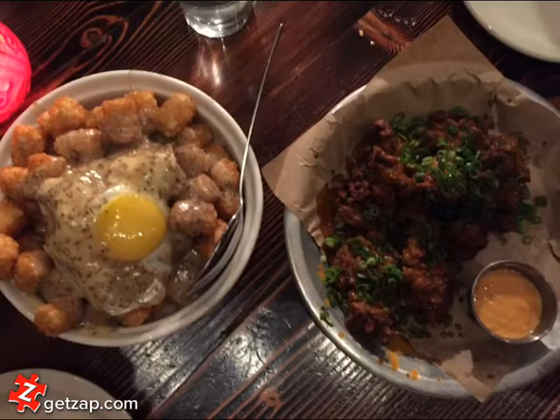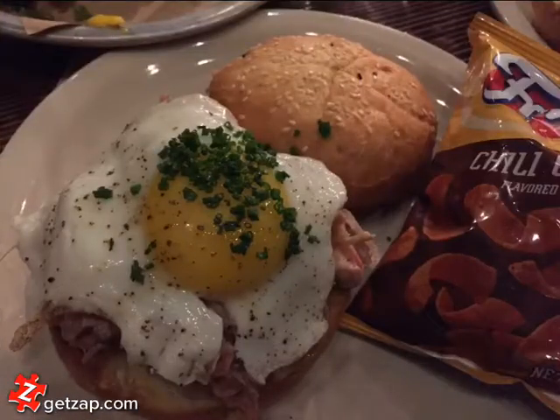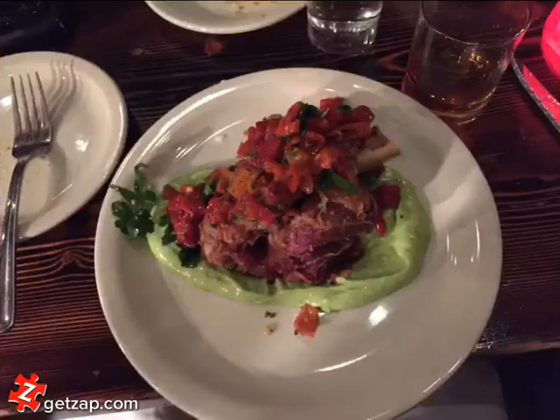On the left here, we have the tater tots with gravy with an egg on top and the chicken liver. I had a derelict sandwich, which looked delicious and tasted delicious. But what was more amazing was this deep fried pork shank, which was fantastic.